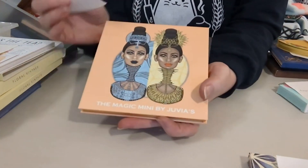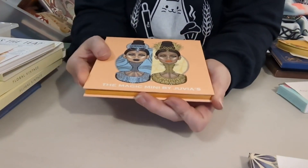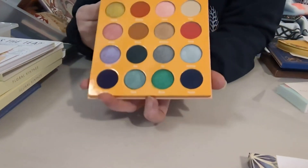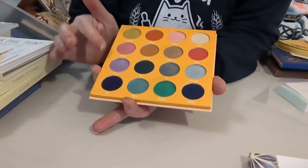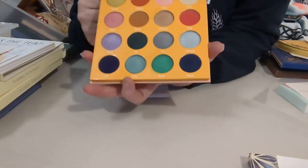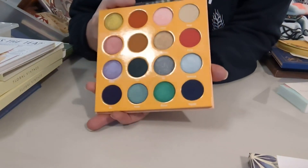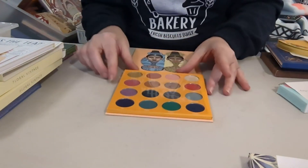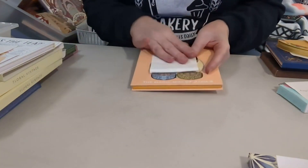June — getting into summer, summer festivals, fun. I have the Magic Mini by Juvia's for this one. It just has fun colors. I'll definitely bring in some lighter colors with a smaller palette, but I just love all the fun, bright, summertime colors in this one for June.